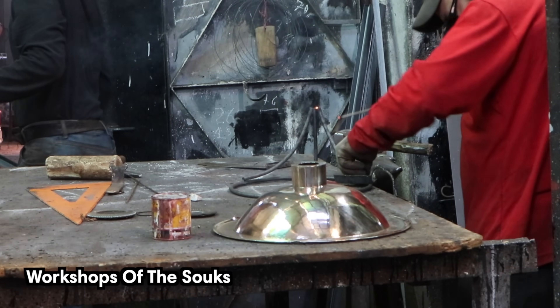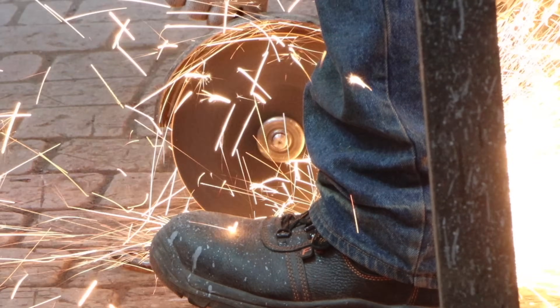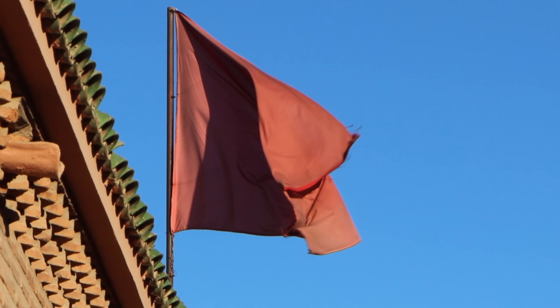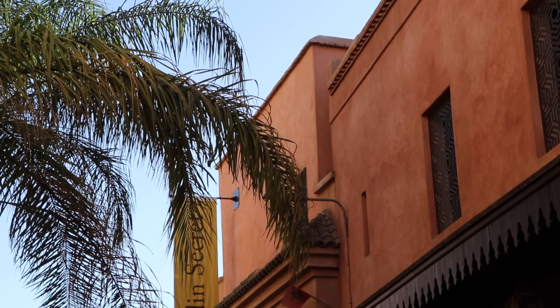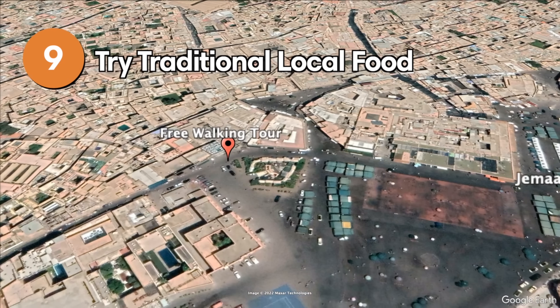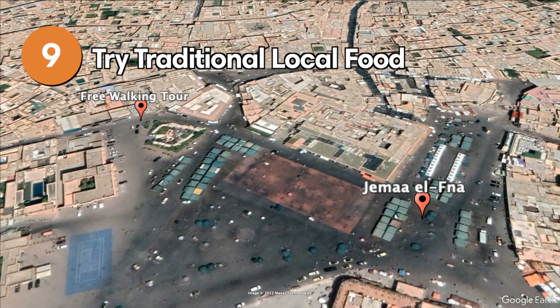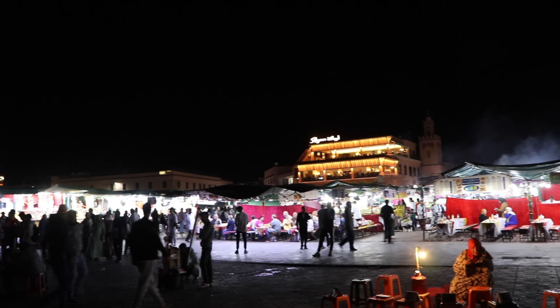The tour also takes you to corners that you likely wouldn't be able to find yourself, such as the workshops of the souks. Find a link to the tour that we did in the description below. One of the nice things about the city is that it's pretty compact and easy to get around by walking, but you should be careful crossing the streets because even if there's a crosswalk, it's not guaranteed that cars are going to stop for you — so wait for your moment.